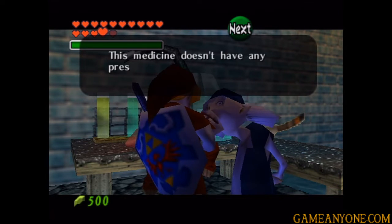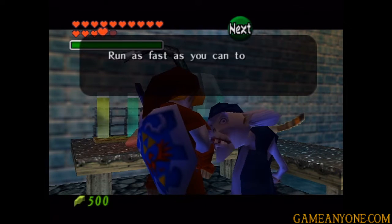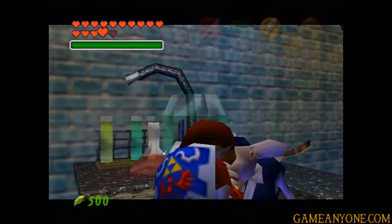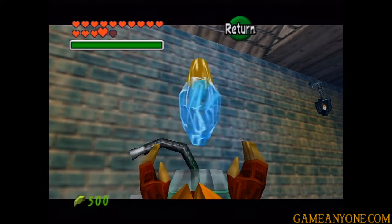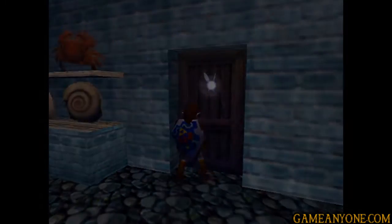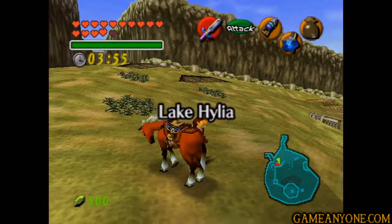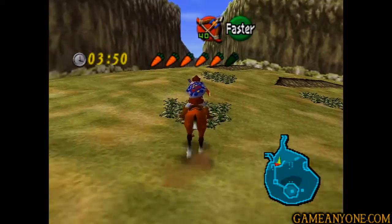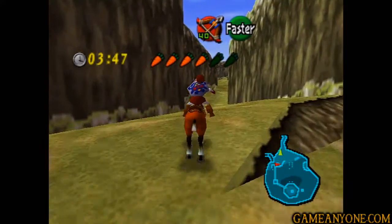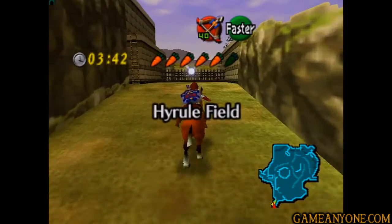Here it is. This medicine doesn't have any preservatives in it, so it won't last long at this temperature. Run as fast as you can to Death Mountain. He's going to give us the world's finest eyedrops, and here's yet another one with the time limit on it. We do have a warp song to get back to Death Mountain, but you can't use it while these timers are running. Because if you do, as soon as you warp down, it'll send the timer immediately to zero and you'll automatically fail.